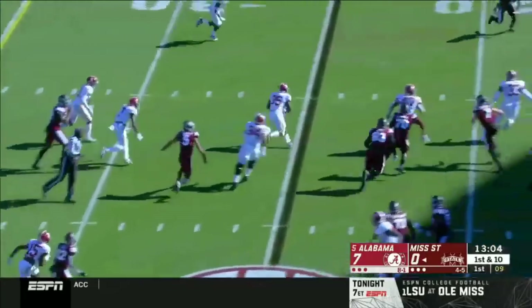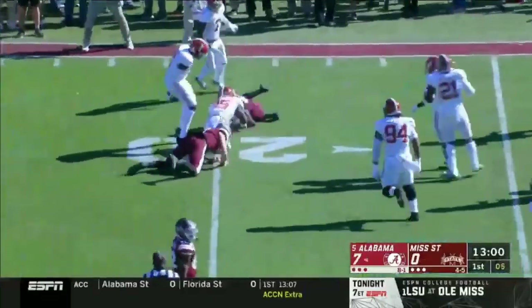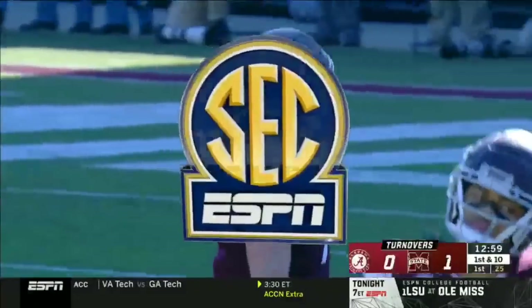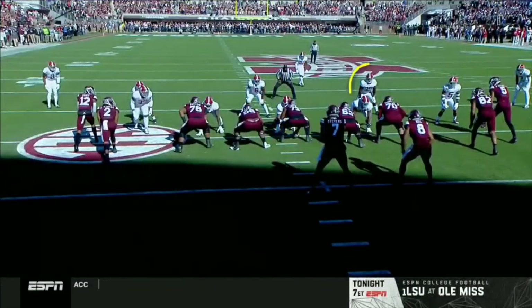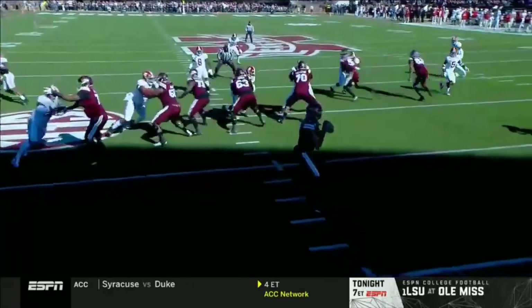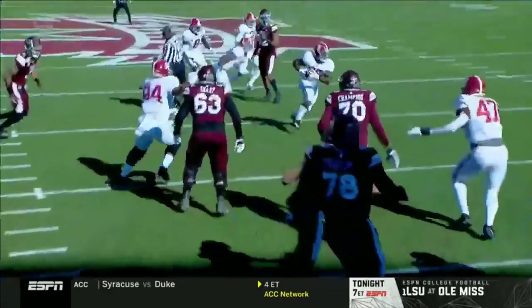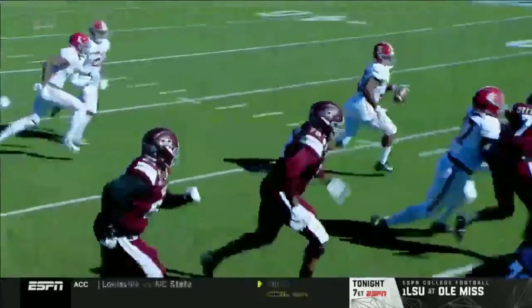Mississippi State comes off their bye week with extra preparation for Alabama. Intercepted — picked off by Shane Lee. And that's how Tommy Stevens never saw Shane Lee. He's a linebacker right here, he's going to come up and kind of get lost. Tommy Stevens loses him behind that offensive line, never sees him, throws that ball right between the three and the five.